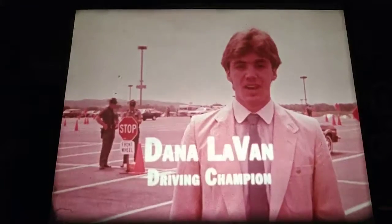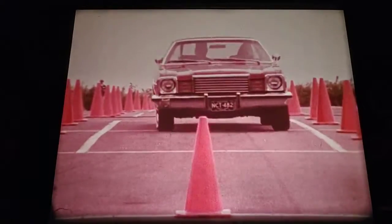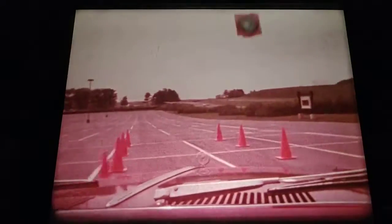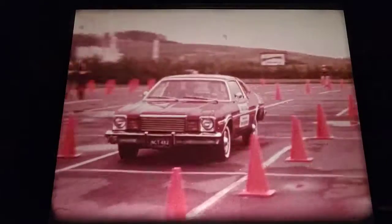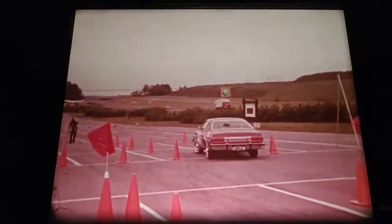Hi, I'm Dana Levan. As a driving excellence contest winner, I've learned that defensive driving skills can help you avoid accidents. Keep your speed geared to conditions. These accident avoidance tests are helping newly licensed teenage drivers learn how to handle emergency situations. A split second can sometimes mean the difference between home and the hospital. Always drive defensively and be ready for the unexpected.